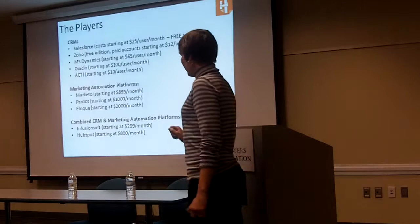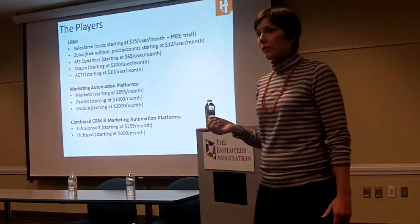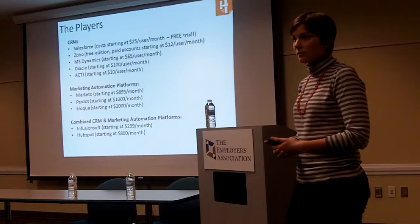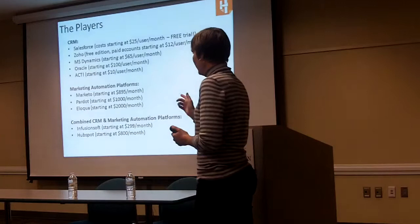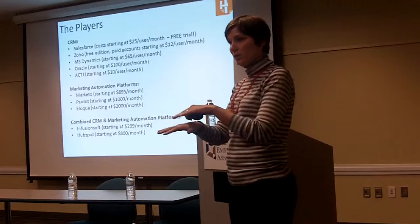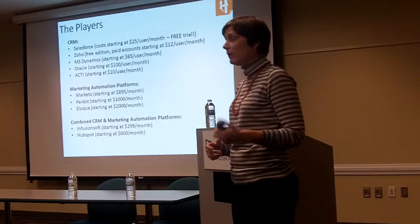For marketing automation platforms, there are three big ones on the market right now. The first is Marketo, starting at about $900 a month in addition to your CRM prices. Pardot is another one at about $1,000 a month — it is now owned by Salesforce, so you'll see their name quite a bit in Salesforce collateral. And lastly, Eloqua is about $2,000 a month and is now owned by Oracle. There are also two platforms that are CRM and marketing automation combined: Infusionsoft at about $300 a month and HubSpot at $800 a month.